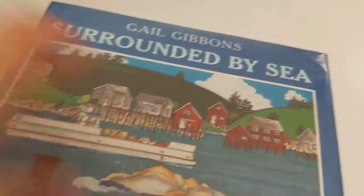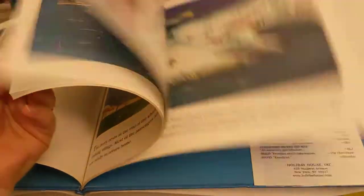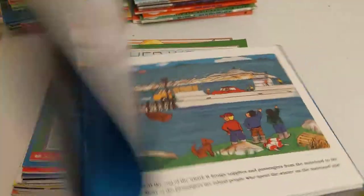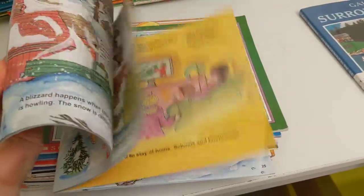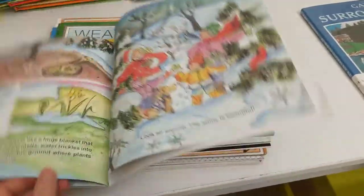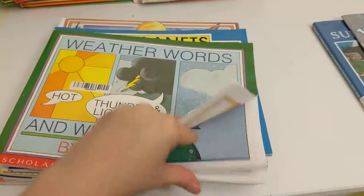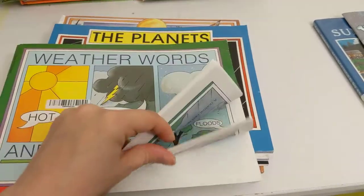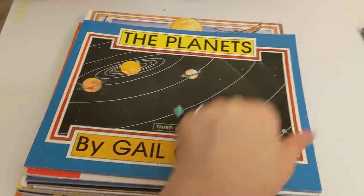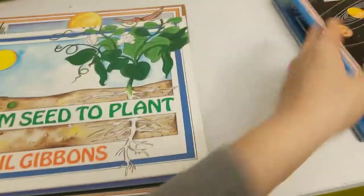And then last, the Gail Gibbons books. These are quite lengthy and they don't shy away from a lot of information. We usually would read these in the morning at breakfast, and it would literally take us the entire breakfast time to read them. The information is great and the pictures are really great, and I think my kids learned a lot from them. But they were just the longest of all of the science books.